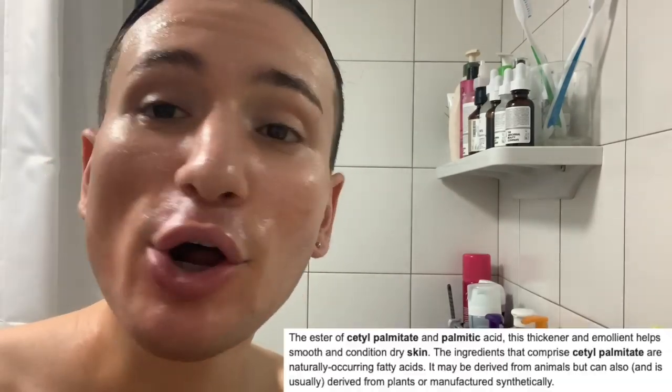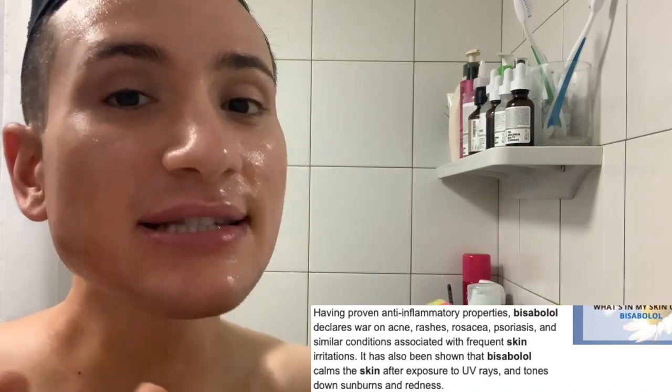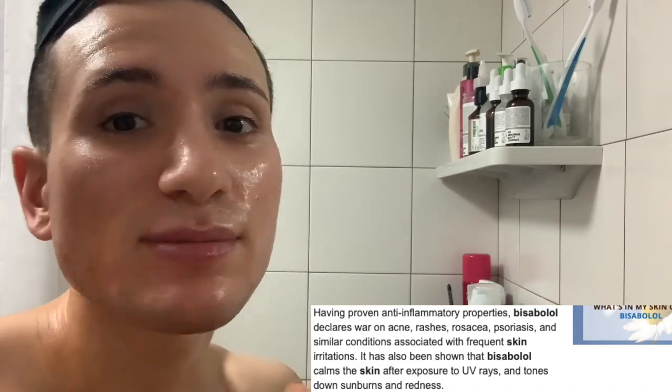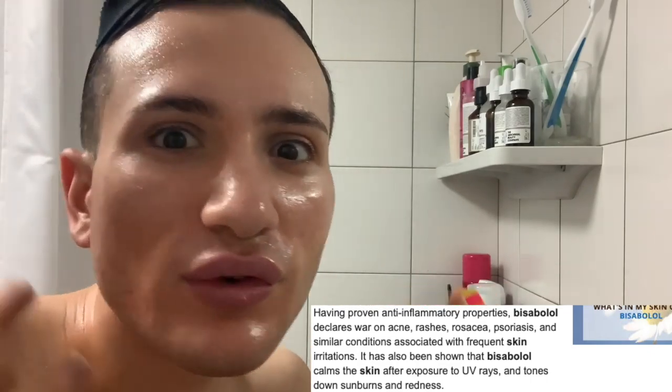Then I see cetyl palmitate, which is basically an emollient — all it's going to do is soothe, hydrate, and moisturize your skin. Then I see bisabolol, which I believe comes from a specific flower. This ingredient has very strong anti-inflammatory properties, so it's going to be amazing at reducing redness and inflammation caused by, for example, rosacea or acne, and it's also great for treating sunburns caused by UV rays.